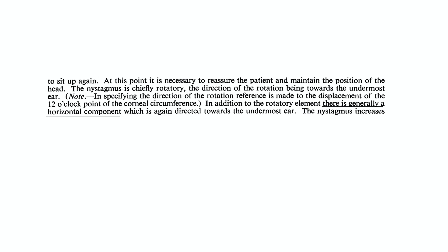31 years later, Dix-Hallpike described the gold standard test for posterior canal BPPV that bears their name, and said the nystagmus seen during their test was chiefly rotatory towards the downward ear, and that there was generally a horizontal component. But there is no horizontal component to a positive Dix-Hallpike test, and they didn't mention the vertical upward nystagmus which every modern vertigo expert knows is commonly seen. I believe they were seeing a significant number of patients with horizontal canal BPPV, which was not defined until the mid-1980s and remains unfamiliar to many frontline providers today. In horizontal canal BPPV, there is horizontal nystagmus.